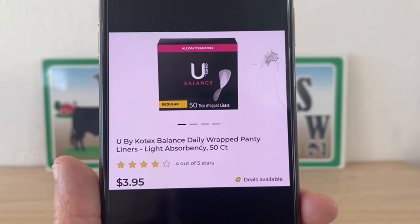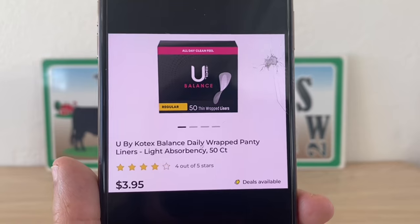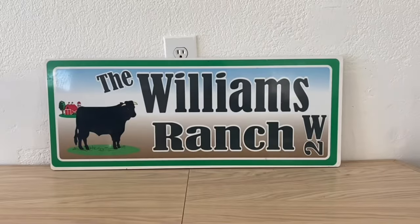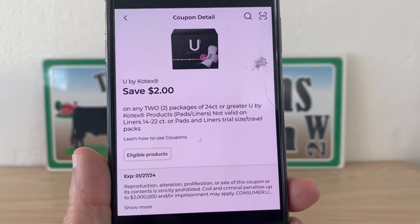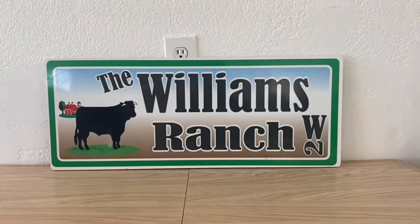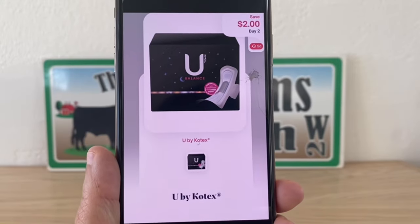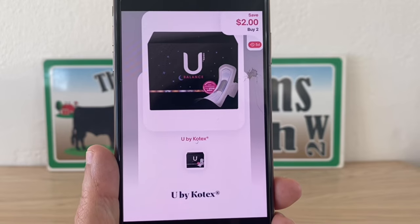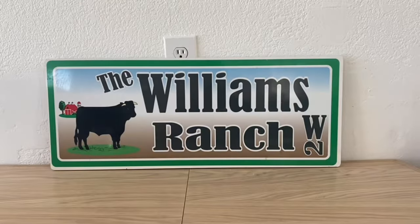Next, the Kotex — these are three dollars and ninety-five cents. Pick up two, that's a seven dollar and ninety cent subtotal. Utilize the two dollar digital coupon at Dollar General, paying five dollars and ninety cents out of pocket, then submit to Shopmium for two dollars back.